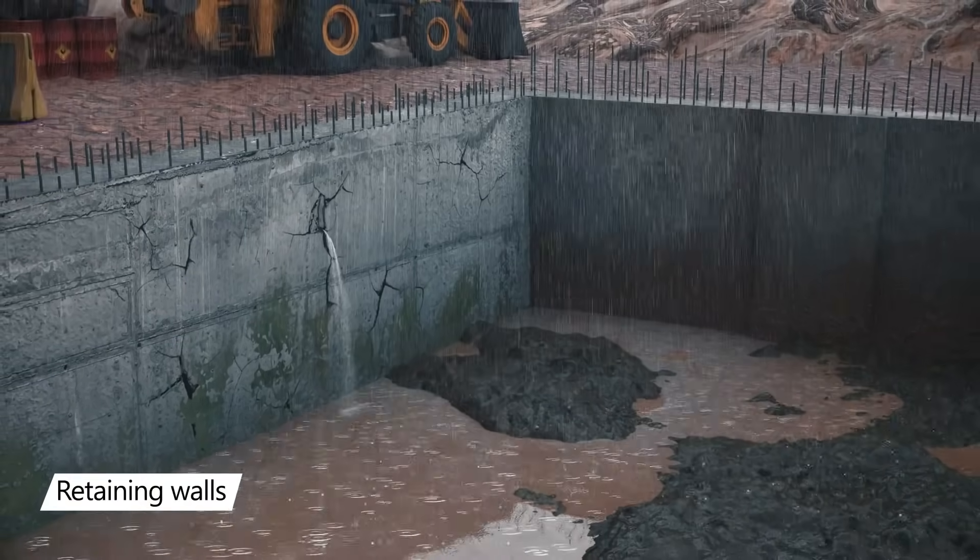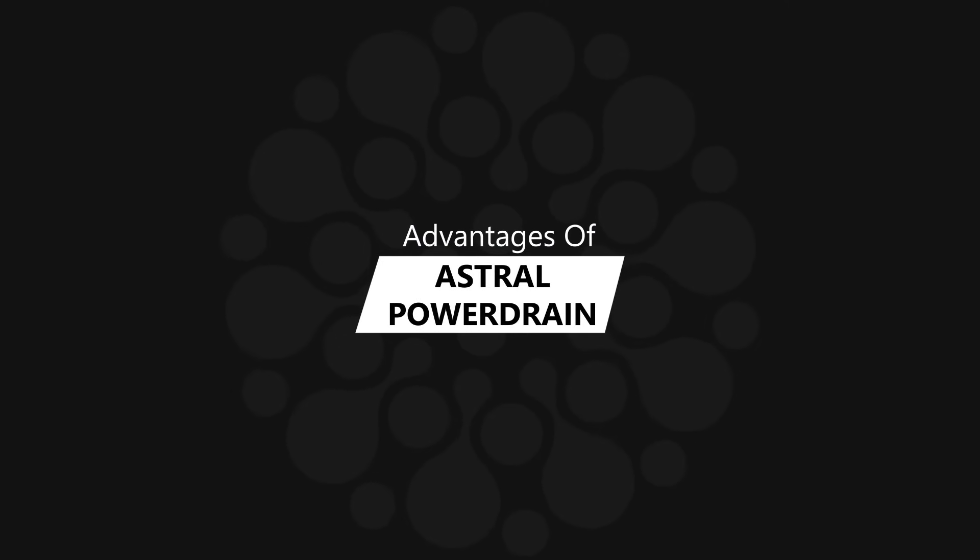It also helps in clearing water puddles in sports fields and golf courses for minimal stoppage of playtime, avoiding collapse of retaining walls, and wherever you need to remove excess water from saturated soil.